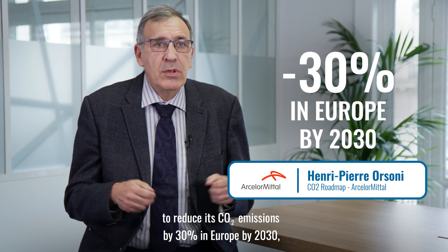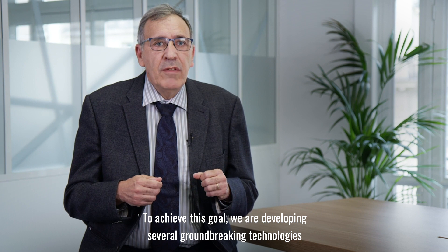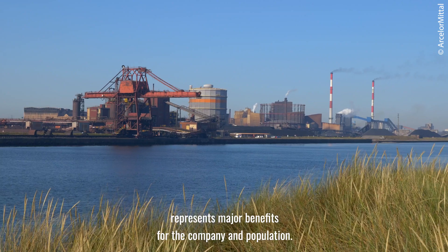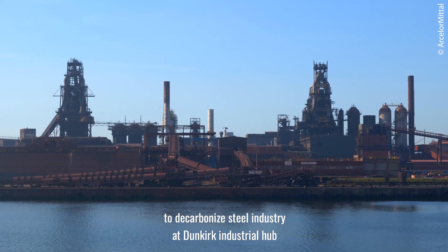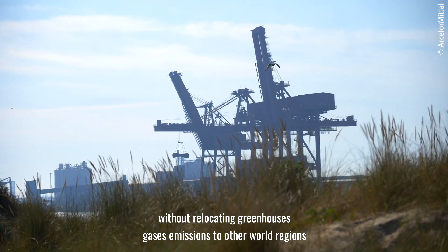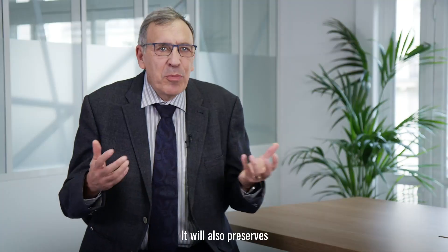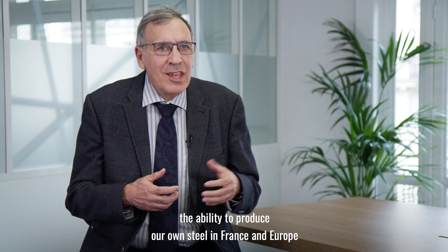ArcelorMittal targets to reduce its CO2 emissions by 30% in Europe by 2030, aligned with its ambition to reach carbon neutrality by 2050. To achieve this goal, several groundbreaking technologies are being developed and piloted on an industrial scale. The DMX technology represents major benefits for companies and populations. It will contribute to decarbonizing the steel industry and the Dunkirk Industrial Hub without relocating greenhouse gas emissions to other world regions with less stringent environmental regulation, while preserving employment and steel expertise in Europe.